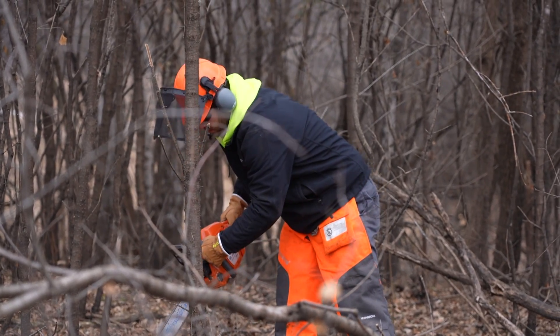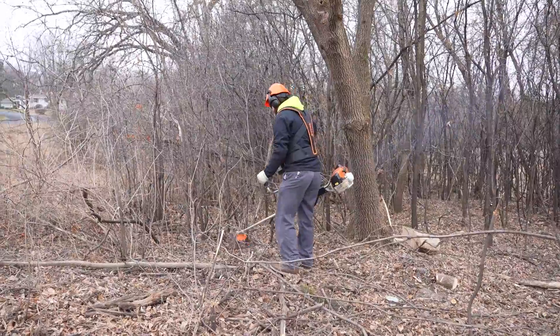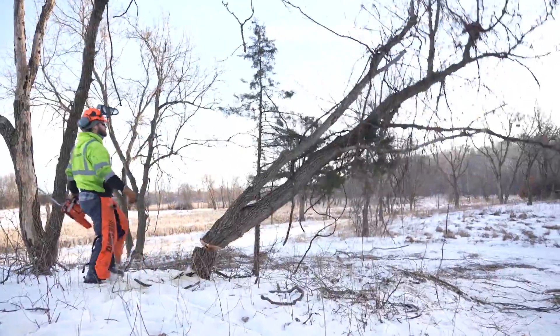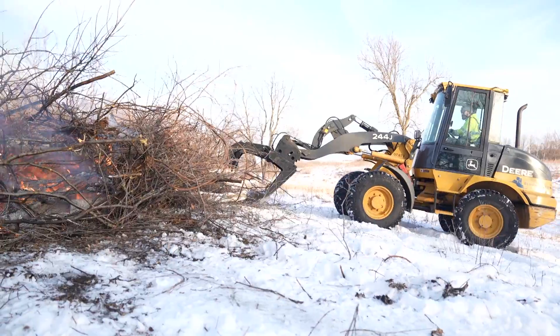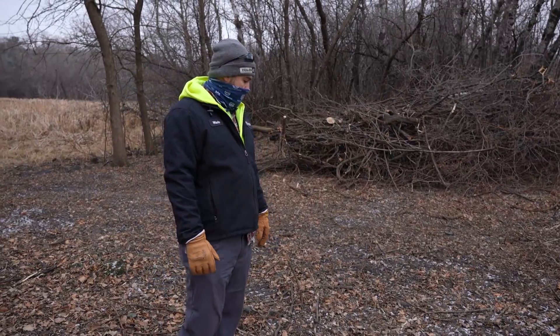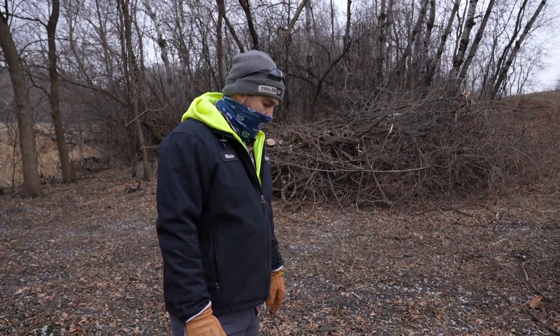We use chainsaws and brush saws. First thing we do is go through with a little brush saw that'll take care of all the little whippy stuff, and then we come in with chainsaws and cut down everything that's bigger, knock it over. Then we'll bring the loader out later — that'll pick everything up, put it in nice piles, saves on our back because it is pretty strenuous work.